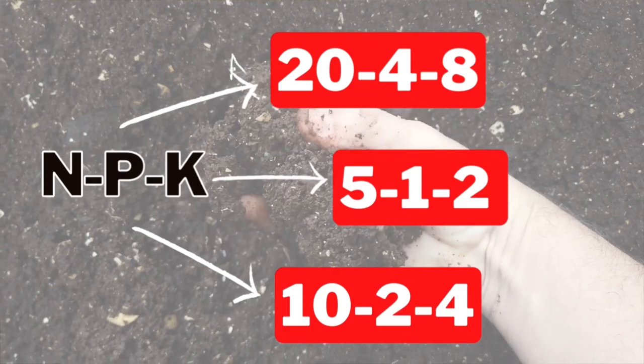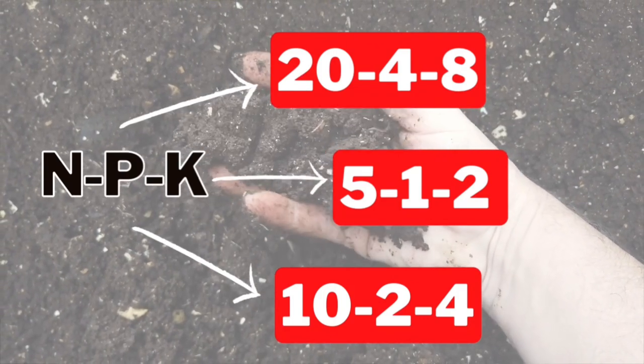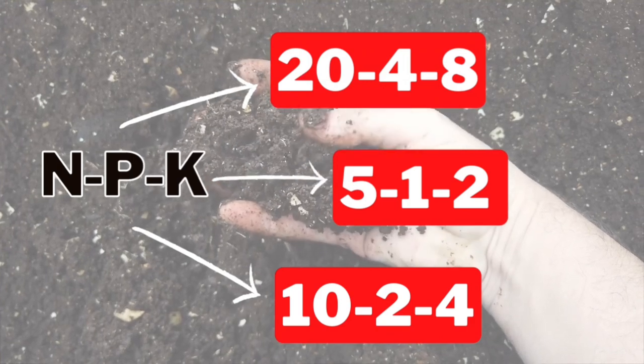Oddly enough, fish emulsion is pretty much a perfect balanced fertilizer that you can use. It is a little bit low in potassium, only in respect to the needs of fruiting and flowering plants. Be sure to let me know in the comments what you want to see next, give this video a thumbs up, and tap that subscribe button.